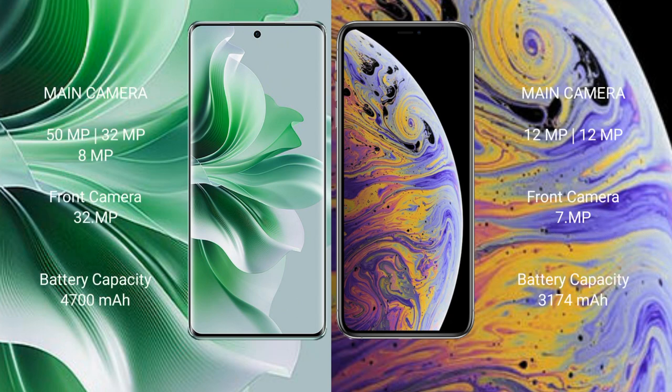The Oppo Reno 11 Pro has a rear-side triple camera setup: 50MP, 32MP, and 8MP, with a 32MP front camera. The iPhone XS Max has a rear-side dual camera setup: 12MP, with a 7MP front camera.